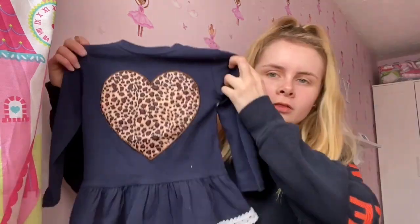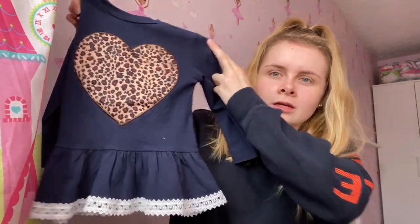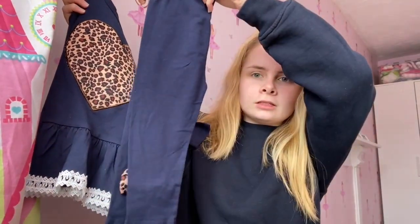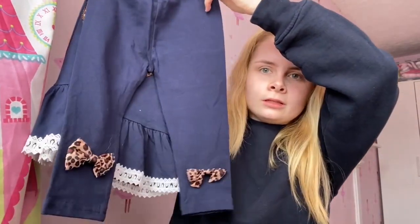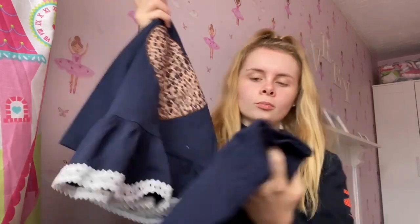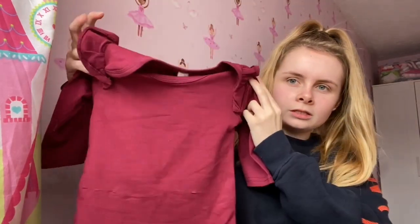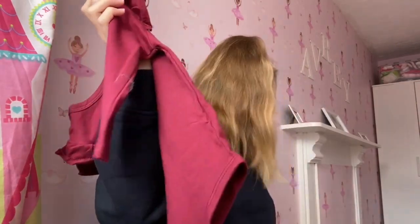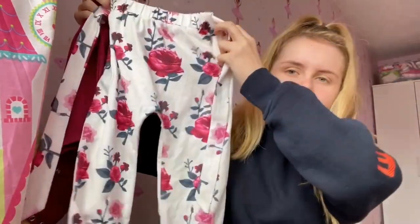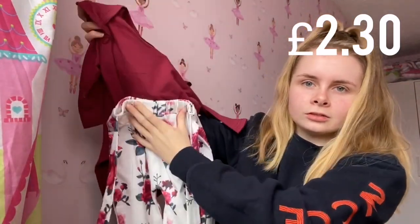I'm going to show you a few things that I got from PatPat for her first. This cute little dress — I think this was around six pounds — and it comes with these little leggings that have cute little bows on at the bottom that obviously match the top. Then we got this cute little bodysuit with little frills on, which came with these trousers, so that pairs up really nicely because of those colors.